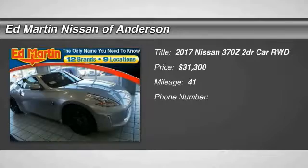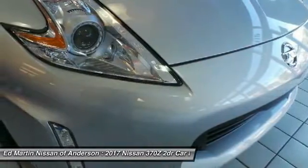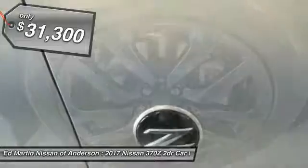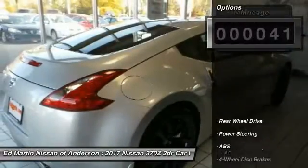2017 370Z. With its richly crafted driver-obsessed cockpit and the world's first SynchroRev match manual transmission, the lower, wider, lighter Nissan Z is in a class all its own and is priced below $35,000. This vehicle has less than 100 miles.